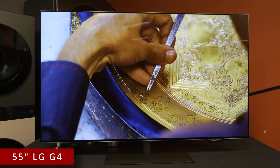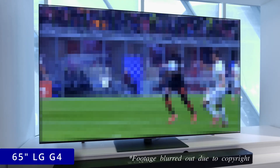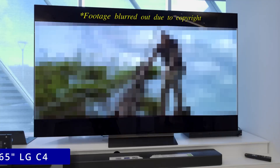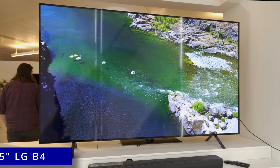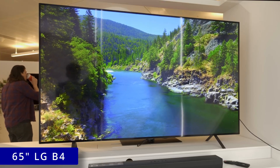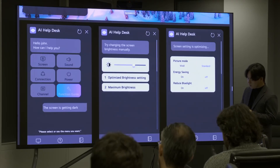The 55-inch LG G4, the 65-inch LG G4, the 42-inch LG C4, the 65-inch LG C4, the 65-inch LG B4 — these are some of LG's new 2024 OLED TVs I saw during a workshop at the company's UK headquarters, and here are some upgrades from 2023 models I saw in the picture menu.